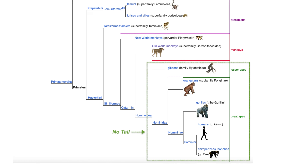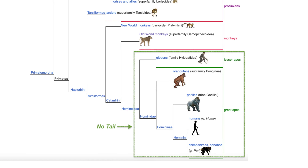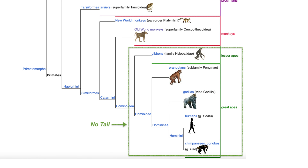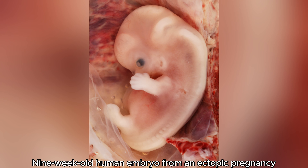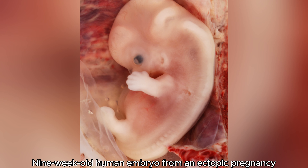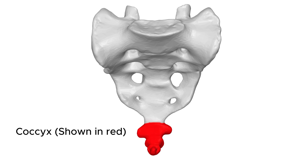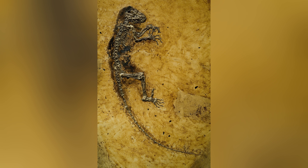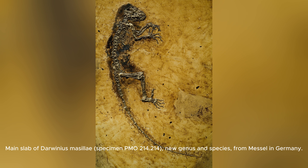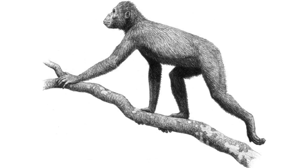Humans and other apes share a fascinating trait that differentiates them from most other mammals: the absence of a visible functional tail. While human embryos start with a small tail during early development, this structure is largely reabsorbed, leaving only a small remnant at the base of the spine known as the coccyx or tailbone. This vestigial structure hints at an evolutionary history in which tails were once a prominent feature for our distant ancestors.